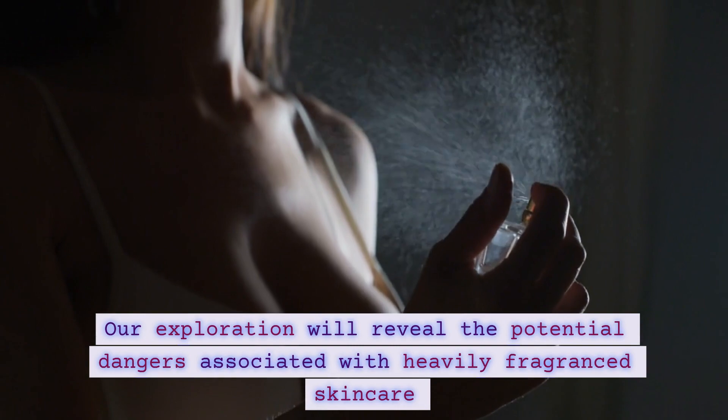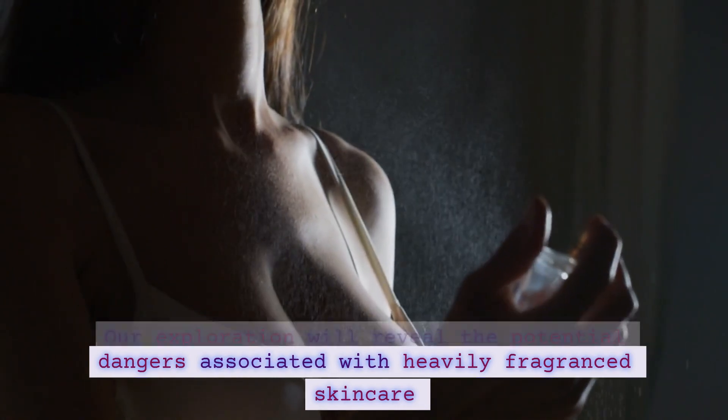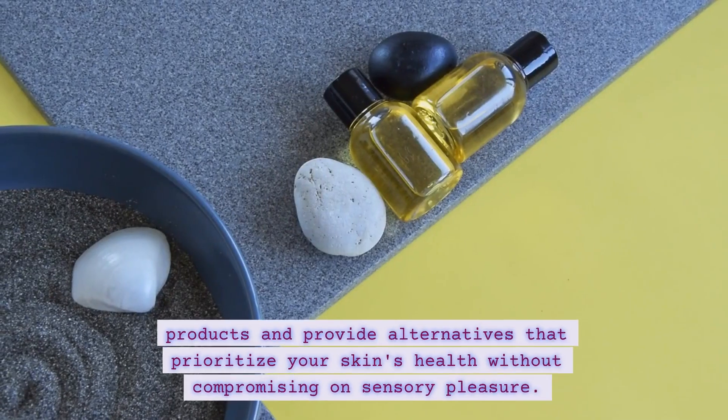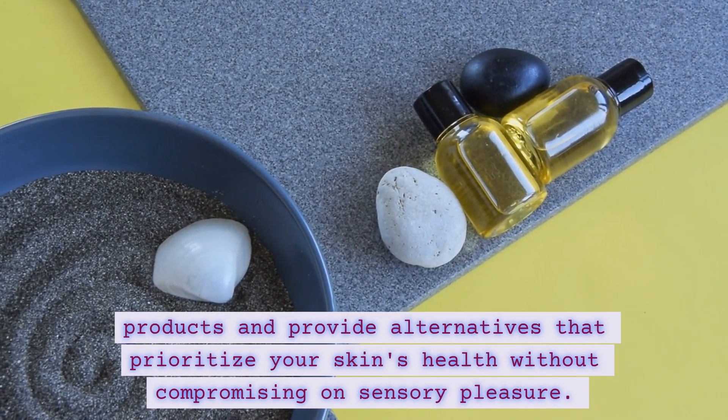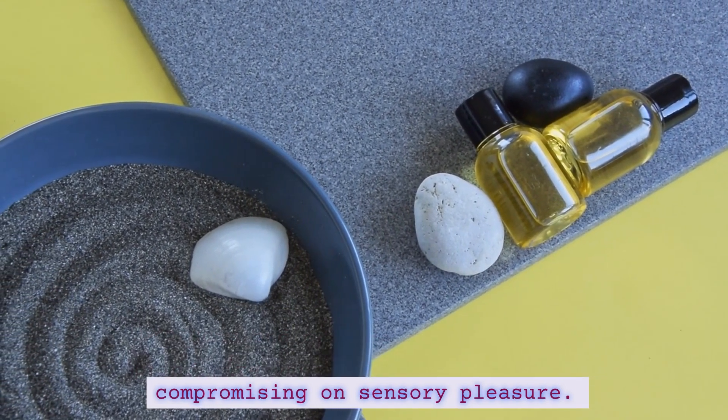Our exploration will reveal the potential dangers associated with heavily fragranced skincare products and provide alternatives that prioritize your skin's health without compromising on sensory pleasure.